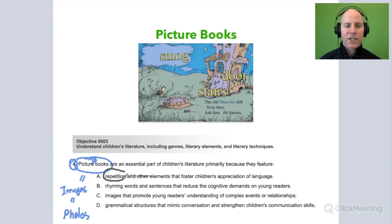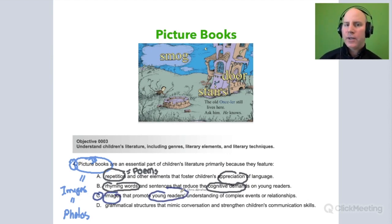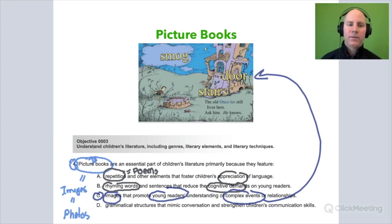Answer choice A talks about repetition — when I think about repetition, I'm thinking about alliteration like 'Peter Piper picked a pack of pickled peppers,' or rhyming like cat, hat, sat. Those things — alliteration and rhyming — we find a lot in poems, not necessarily in all picture books. B also has rhyming words and talks about reducing cognitive demands, so A and B are really referring to poems. C is our answer — it has to do with images. Picture books are about images, helping that young reader, like a preschooler or kindergartener, understand complex events such as the impact of pollution. The answer is C.